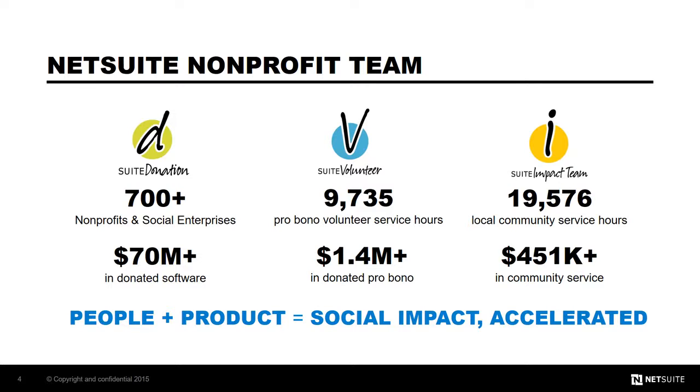Our corporate citizenship arm leverages our nonprofits, teams, products, and people to amplify the social impact of nonprofits and social enterprises around the world. Through our unique initiatives, including software donations, pro bono suite volunteer projects, and social solutions, we're supporting organizations worldwide to better achieve their missions.